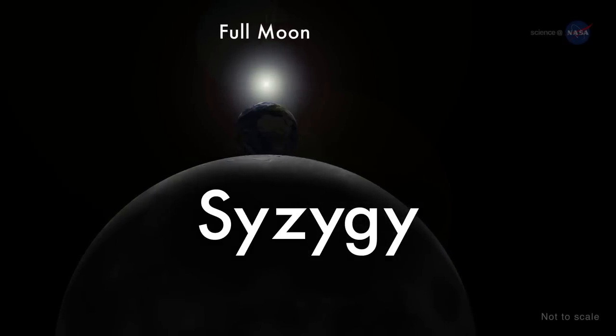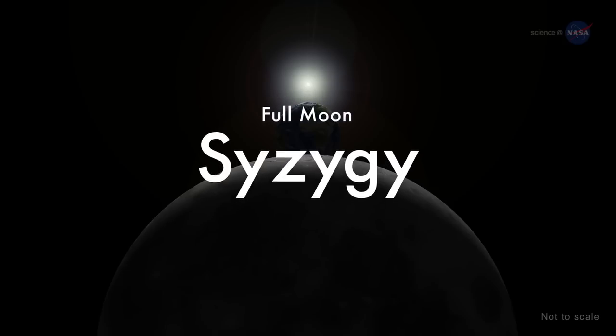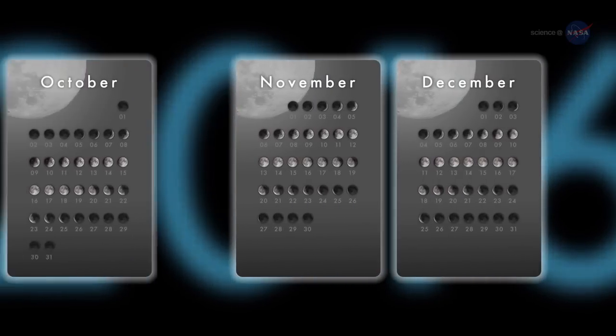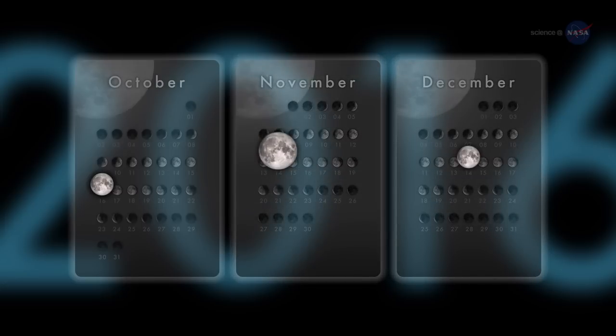When perigee-syzygy of the Earth-Moon-Sun system occurs and the moon is on the opposite side of the Earth from the Sun, we get a perigee moon, or more commonly, a supermoon. This coincidence happens three times in 2016: on October 16 and December 14, the moon becomes full on the same day as perigee. On November 14, it becomes full within about two hours of perigee, arguably making it an extra supermoon.